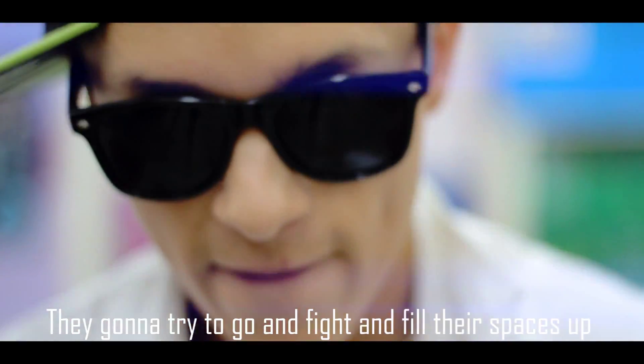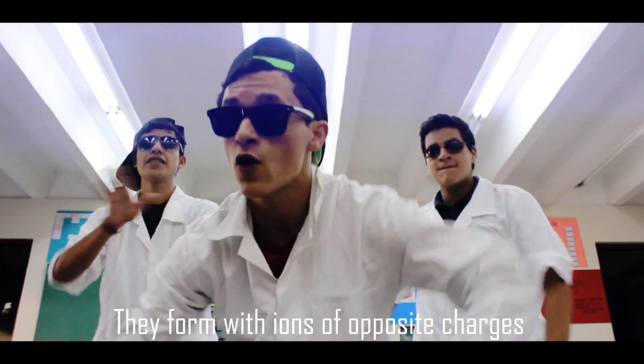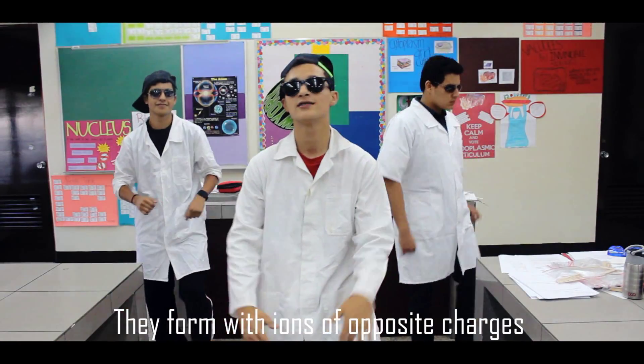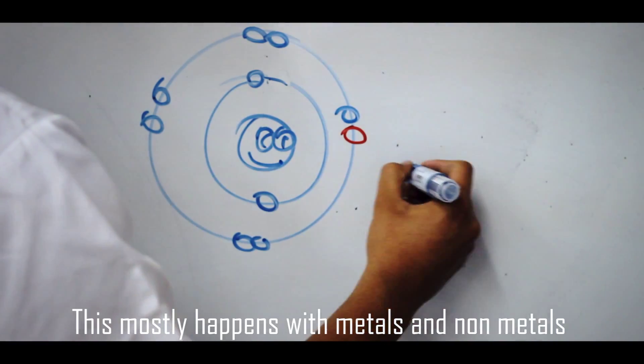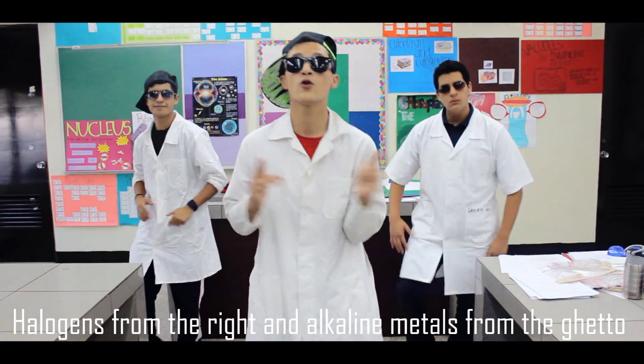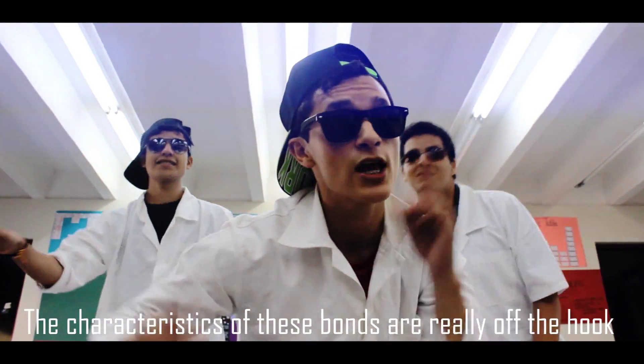They're gonna try to go and fight and fill the spaces up. Spoiled atoms go and start to form ionic bonds. They form with ions of opposite charges, gaining electrons or by losing their assets. This mostly happens with metals and non-metals. Highly reactive metals from the other end — the characteristics of these bonds are really off the hook.